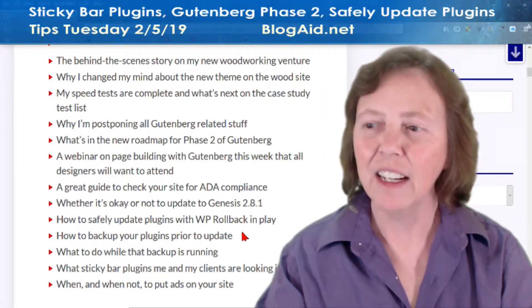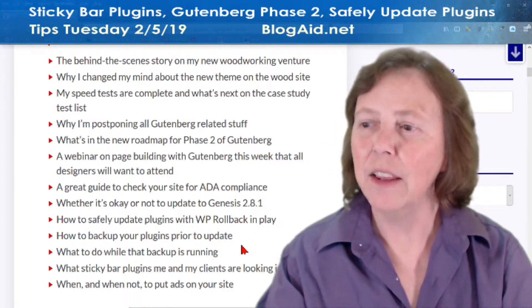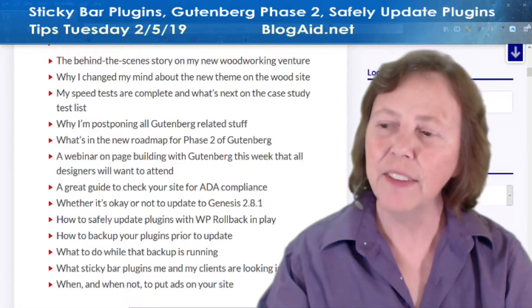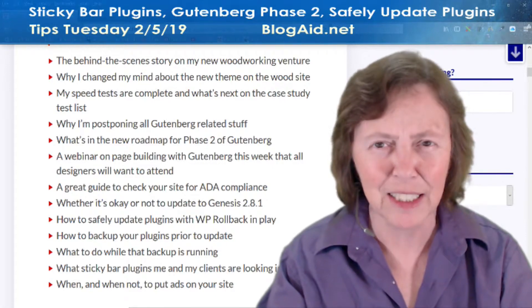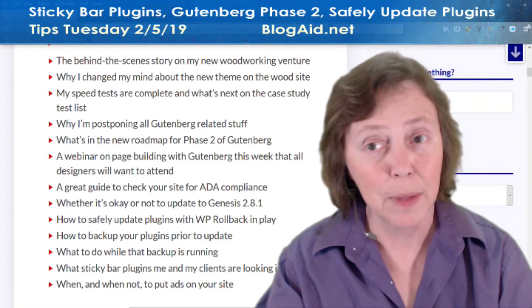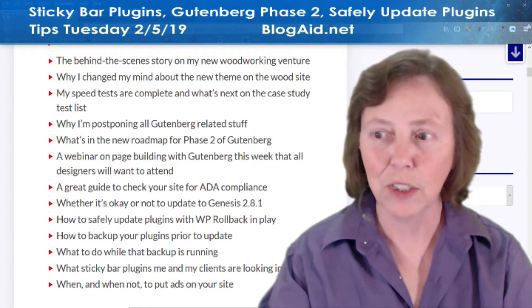I won't do it any other way. And how to back up your plugins prior to updating, and then what to do while you're waiting for that backup to run — because it doesn't take very long, but you can make good use of that time. And then the sticky bar plugins — everybody's asking about sticky bars lately. I don't know what happened, but I'll tell you the ones they're looking into and what I'm using, and what's coming our way that I'm looking forward to. And I might just switch when it gets here.